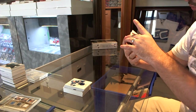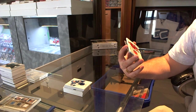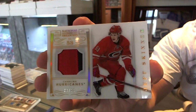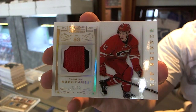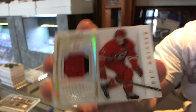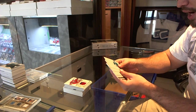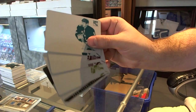For the Carolina Hurricanes, we've got a jersey number patch parallel, number 39 of 53, Jeff Skinner. And for the New York Rangers, a set of luxury suite printing plates, Sean Avery.